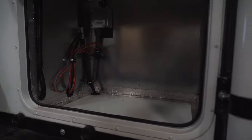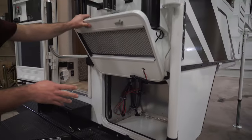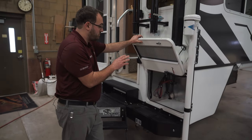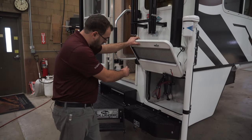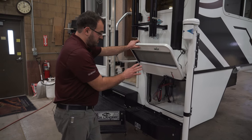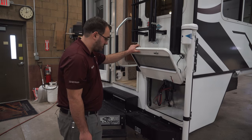This camper does not have the optional generator, but it is generator prepped. The unit that would go in here is an Onan Cummins 2.5K propane generator. It's all prepped — it's got the wiring and propane lines already run — but that is an option. As is, it makes for great storage on the outside here.